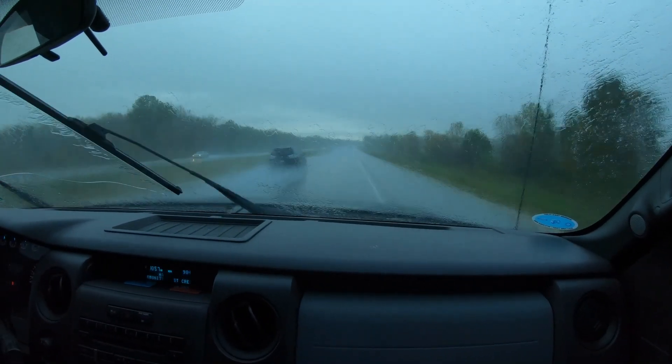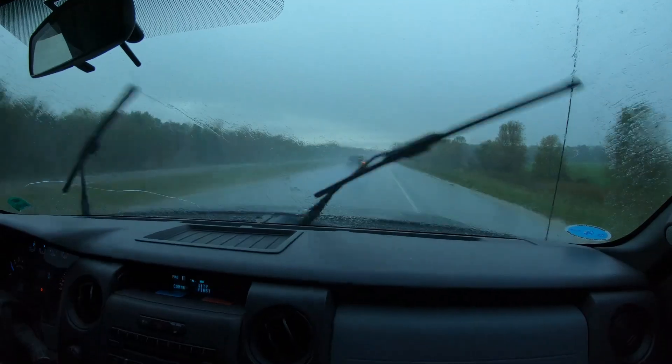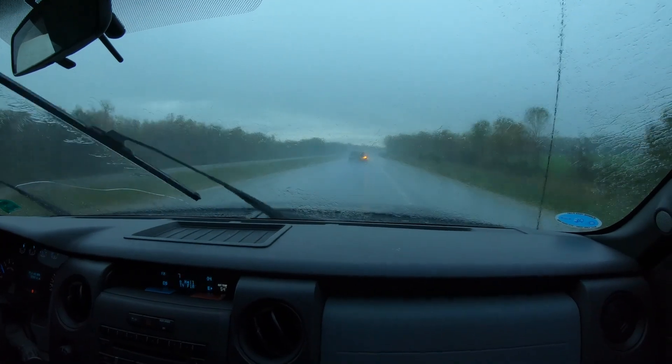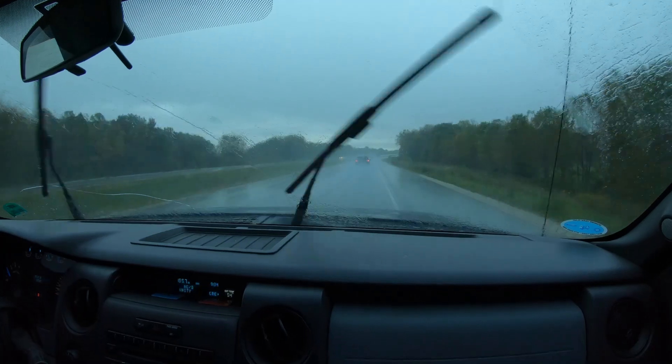We're driving down to Cleveland to get the apples juiced up, but we've got a little bit of rain here today we've got to deal with. It looks like it's going to rain all day. We'll see how it works.